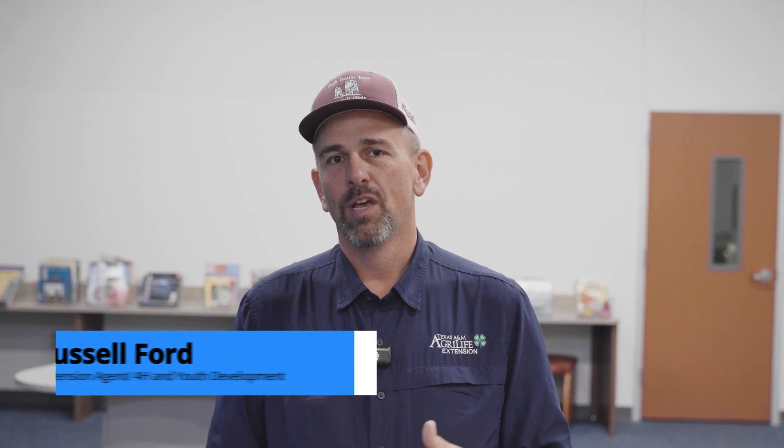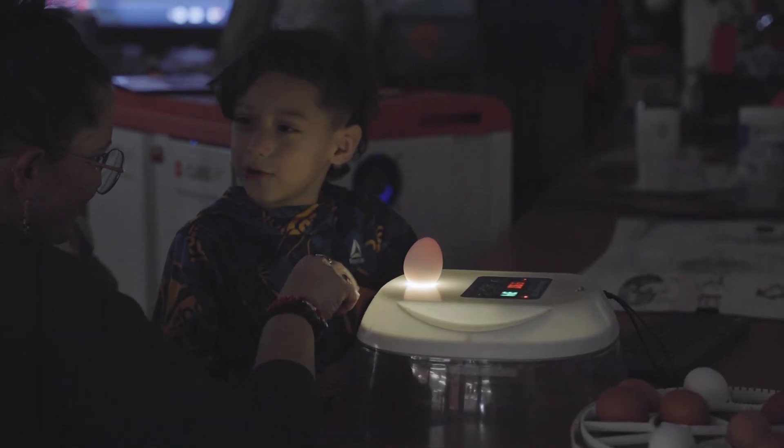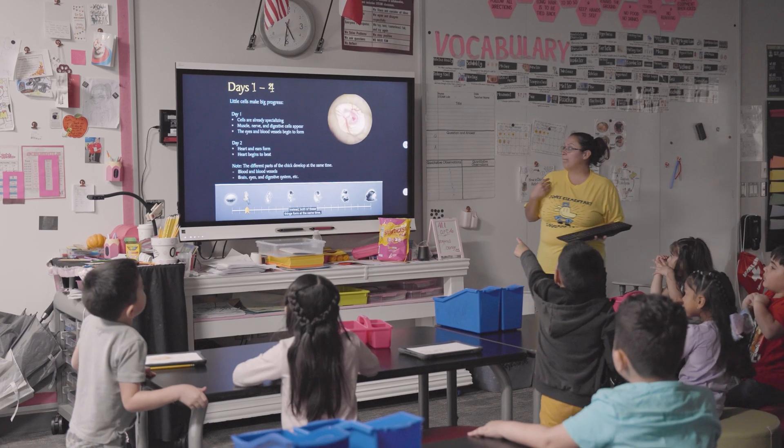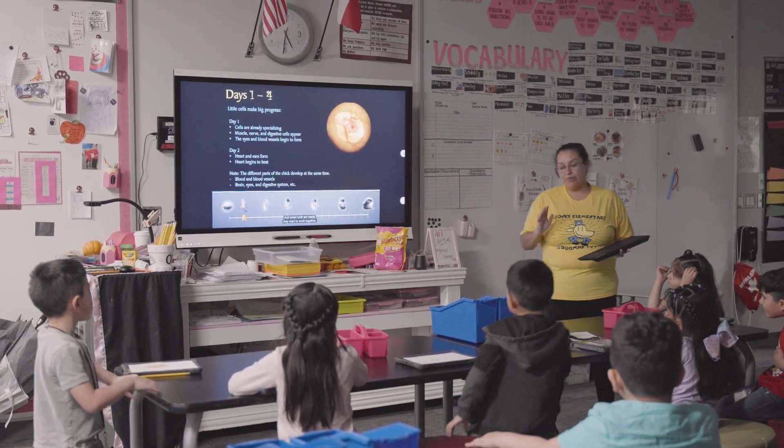Throughout this process, what we're trying to do is teach the kids the life cycle. We provide them an incubator that has a light on it, which allows the kids to candle the eggs throughout the growing process of the life cycle in the egg. We also provide a curriculum to the schools that teaches the kids throughout the process and gives them important facts and updates on what they should be seeing.